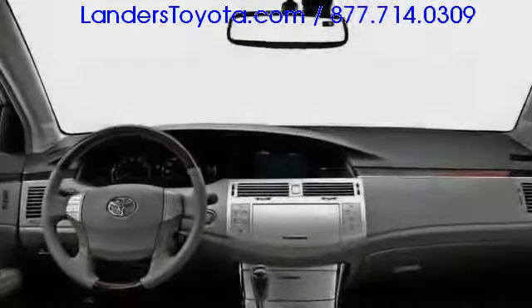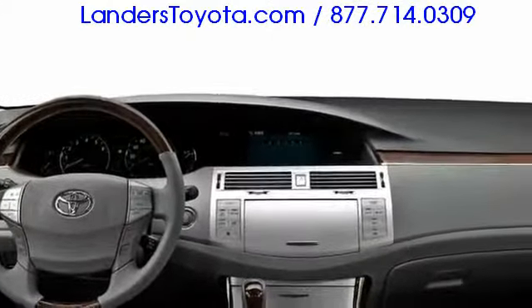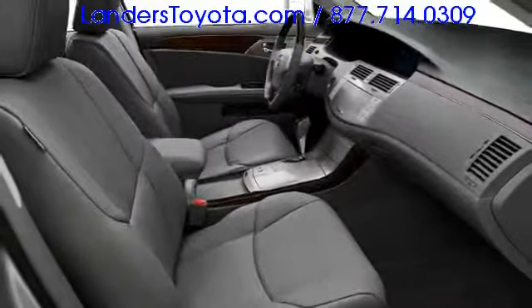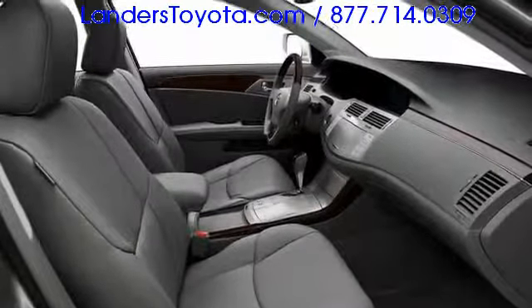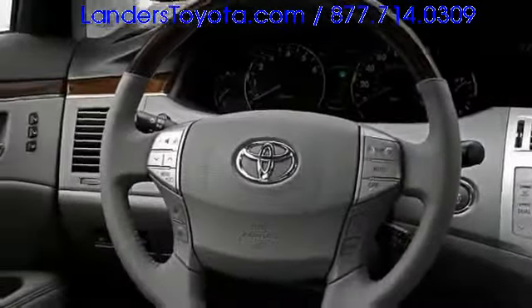The Avalon's interior is one of sensible opulence, combining a logical, user-friendly layout with features such as ventilated leather seats, dual-zone climate control, and wood grain trim. Highway cruising is simplified via dynamic laser cruise control, while DVD-based navigation keeps you on course.